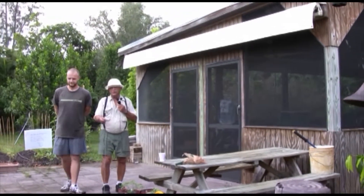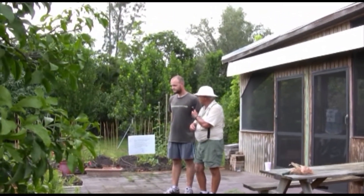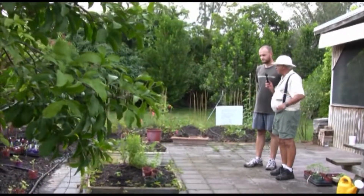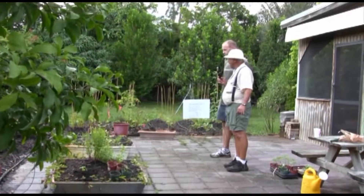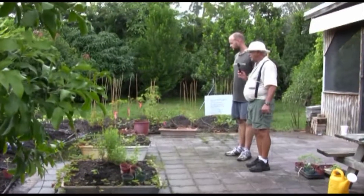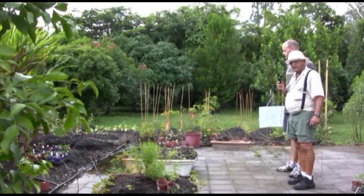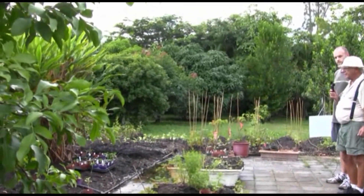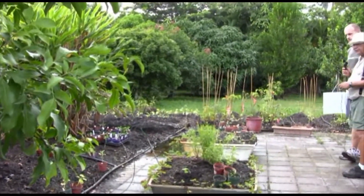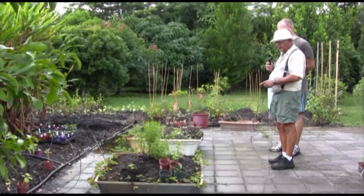Moving right along to our new area that we've just started to plant — this is all new this year. We now have in-ground vegetables which we did not have last year. The club saw that we did such a good job with just the two raised beds that they appropriated money for us to expand to in-the-ground planting. We have two boxes in front of me that we plant herbs in.